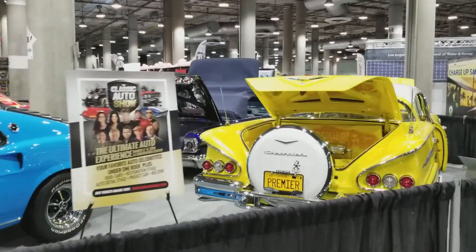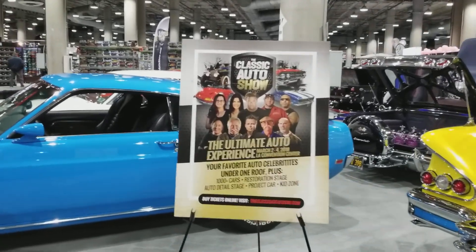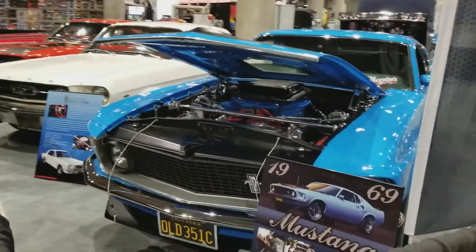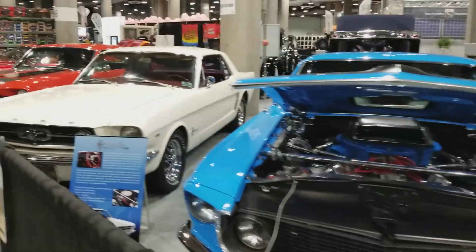Hey, it's Friday morning. We're here in LA at the Classic Auto Show preview event of what's going to go on in March at the Classic Auto Show. We have red, white, and blue sitting right here from the Orange County Mustang Club.